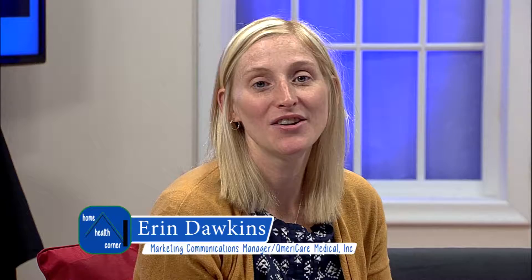Welcome to Home Health Corner. My name is Erin, and with us today we have Janet Alderman, a nurse with Ameristaff Home Nursing.